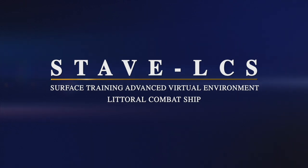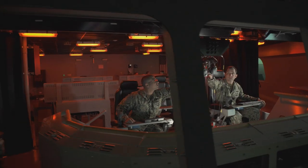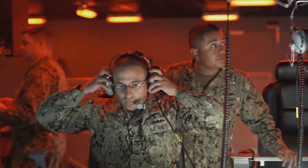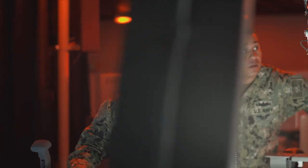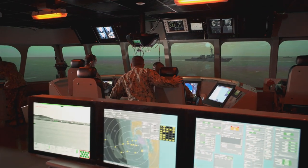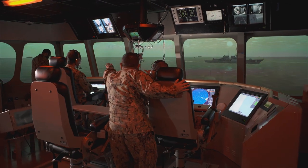STAVE LCS is an initiative to provide better, more immersive training to our sailors and officers to help them more efficiently and rapidly attain qualifications before they get to their ship. STAVE LCS is training infrastructure and supporting curriculum to execute the LCS trained-to-qualify and trained-to-certify concept of operations.